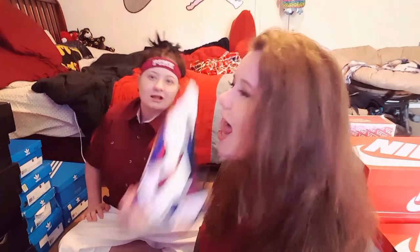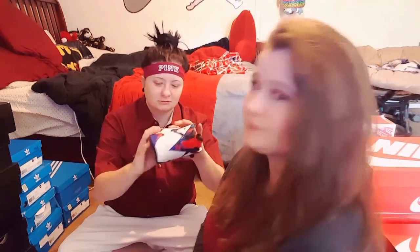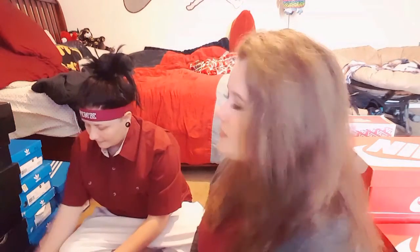These are the Ugly Sweater 7s, which I don't think are ugly — I actually really like these a lot. The material is from a commercial Michael Jordan wore, so they made it into a shoe. It's pretty dope. These are 7s.